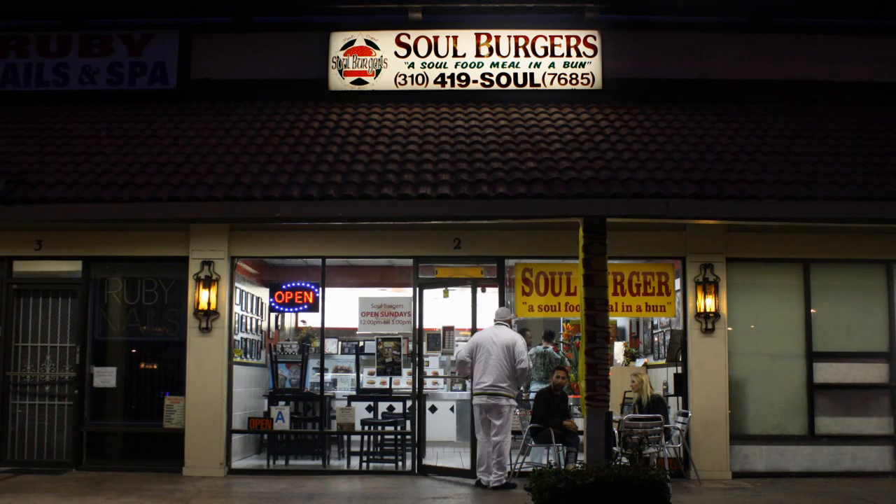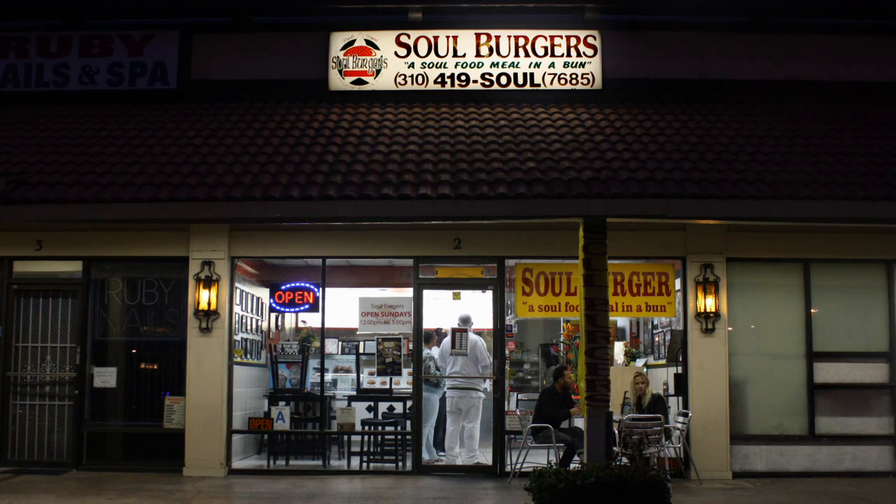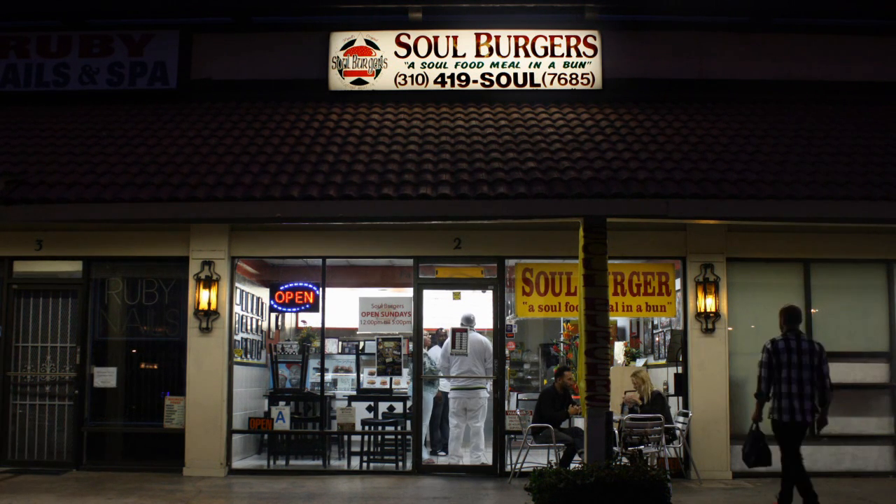The Combo — the tasty combo — is a soul food meal in a bun with collard greens and yams, a turkey patty, turkey bacon, a thin layer of egg, and a spicy relish.